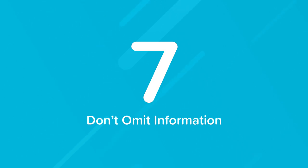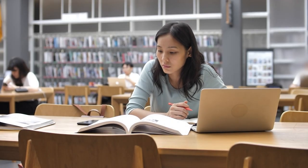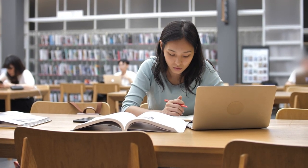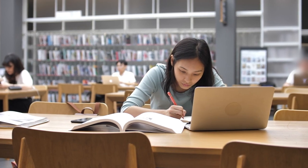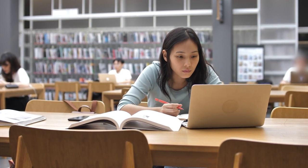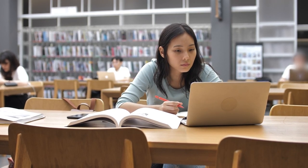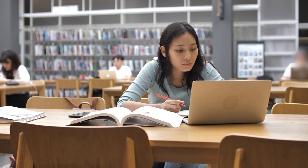Do not omit information. This is one of the most frequent mistakes people make on the FAFSA. When inputting information, make sure to fill out every single field. If you leave a field blank it's assumed that you forgot to answer the question. When in doubt, enter a zero or 'not applicable' instead of leaving a blank.